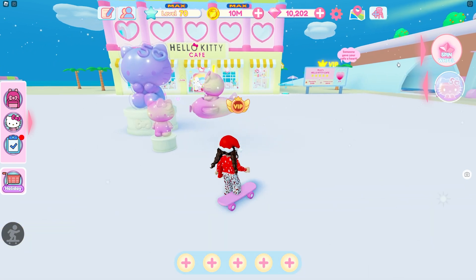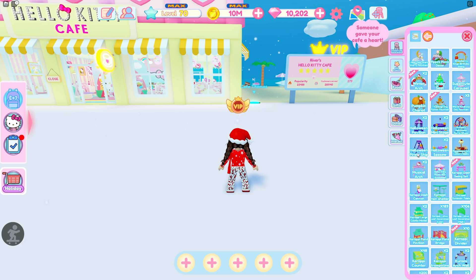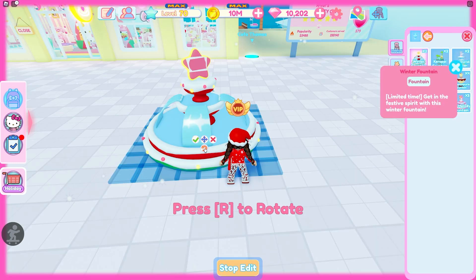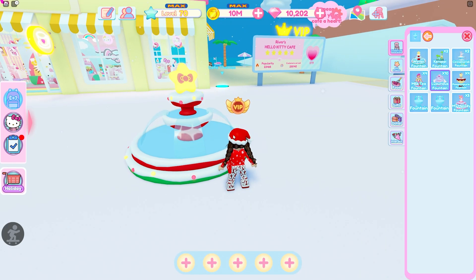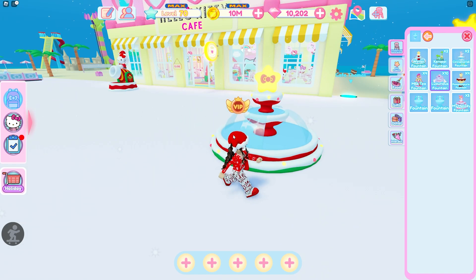I'm going over here and we'll check out some of these items. I really want to take a look at the new fountain. Oh my gosh, it is so pretty. I love it — wow, I love this fountain. It is so freaking cute.